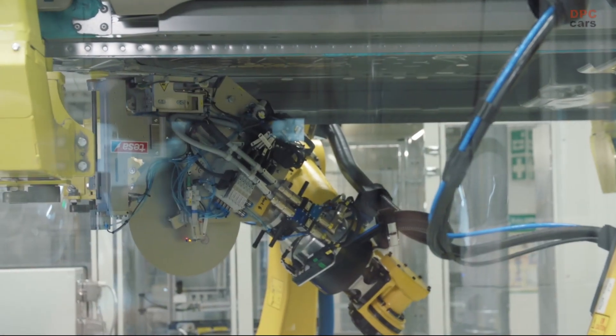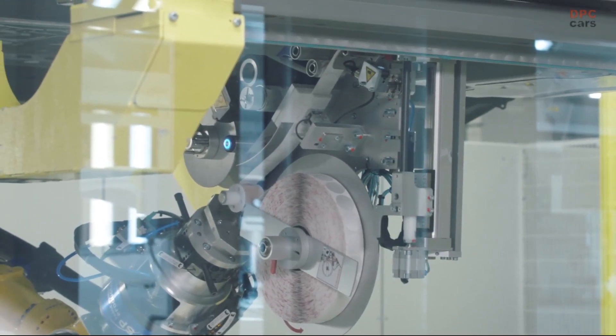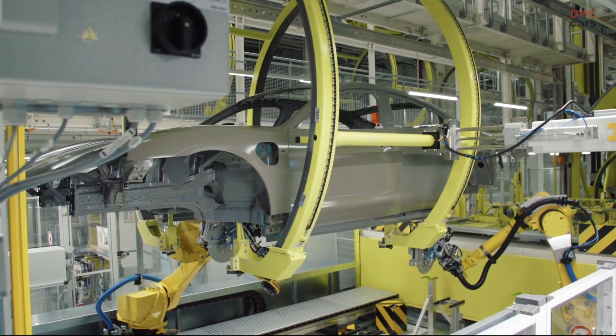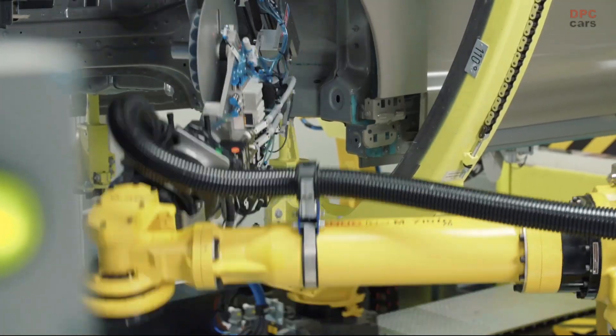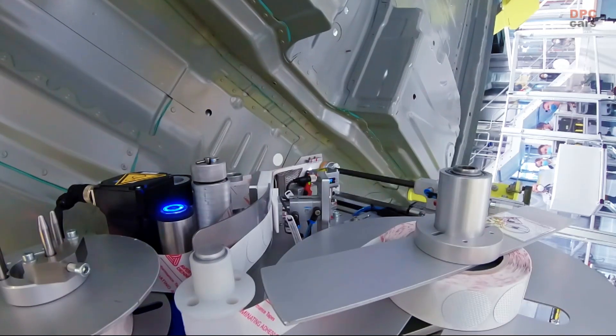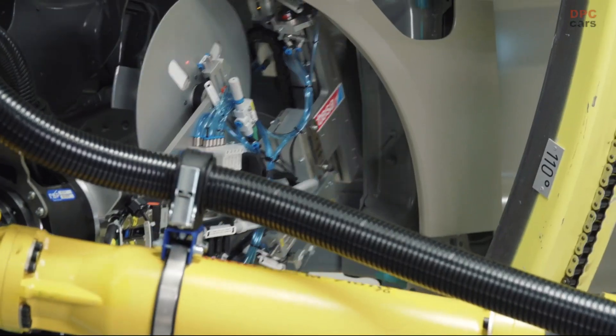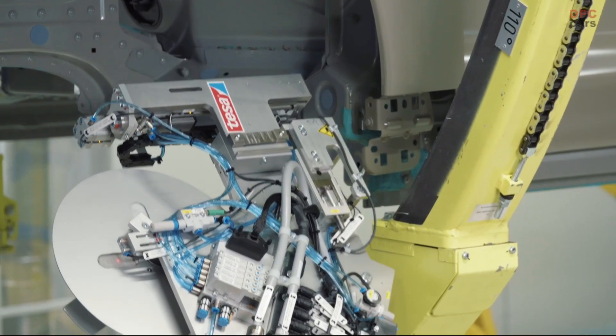This has many benefits. Firstly, we managed to take the strain off our colleagues on the line by improving the ergonomics of this arduous task. And secondly, we reduced the variety of plugs used from 5 to 2, which gives us a logistical benefit. We also simultaneously increased process safety by using plugs that are considerably larger than the hole.